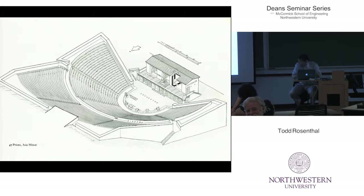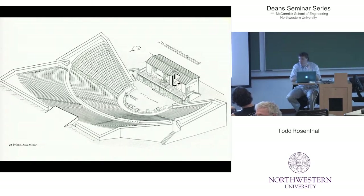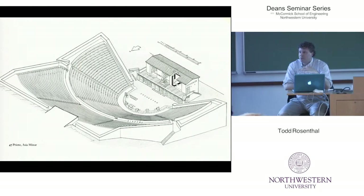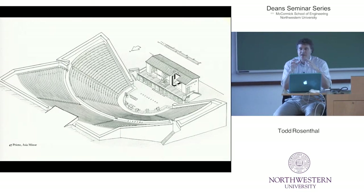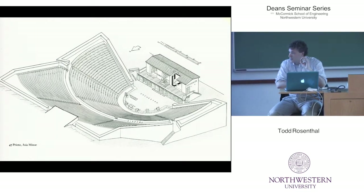I'm going to start by talking about space and about the history of the theatrical space. Because as set designers, we are space designers. I'd love to talk about the similarities in the process of designing for the stage and for design at a school of engineering, industrial design. I think there's a very distinct common thread.